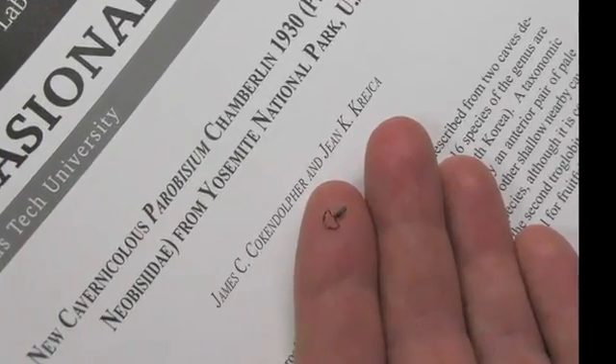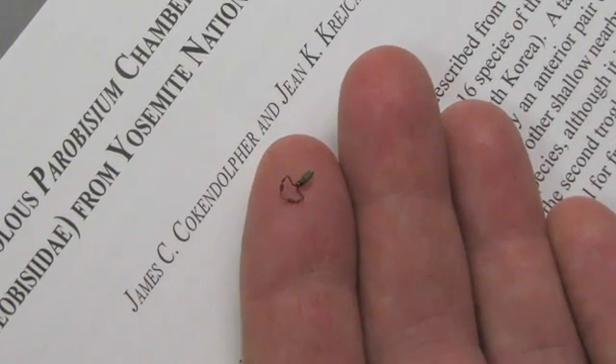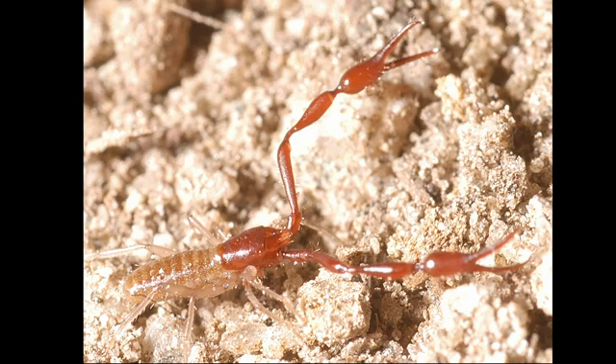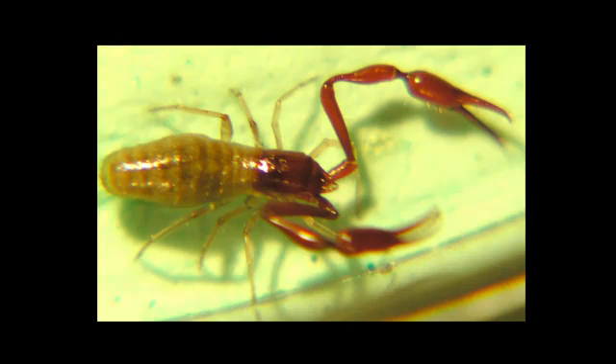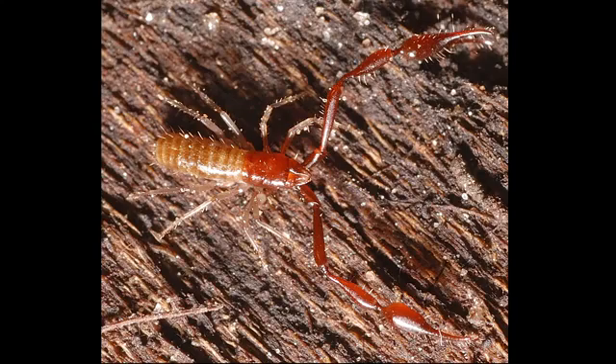Pseudoscorpions in general are small arachnid predators. They look like the front part of a scorpion — they have the pinchers, and like all arachnids they have eight legs, but they don't have the long post-abdomen with a stinger like scorpions.